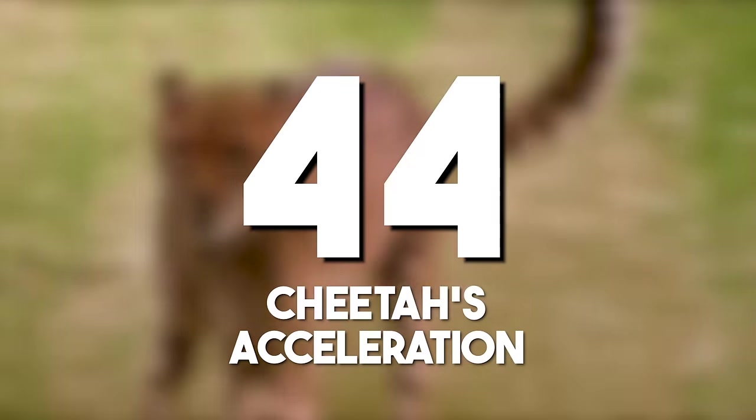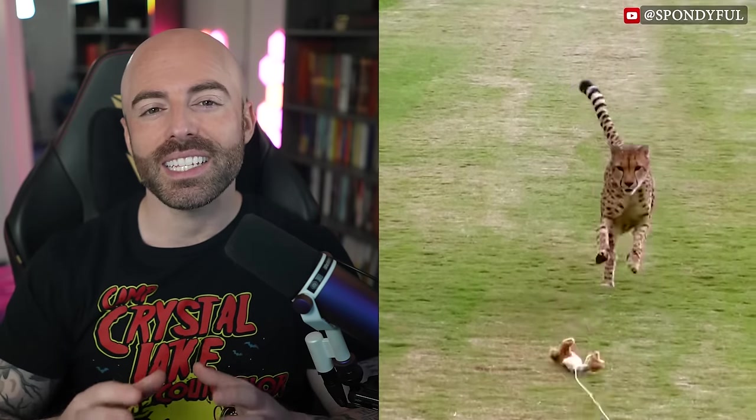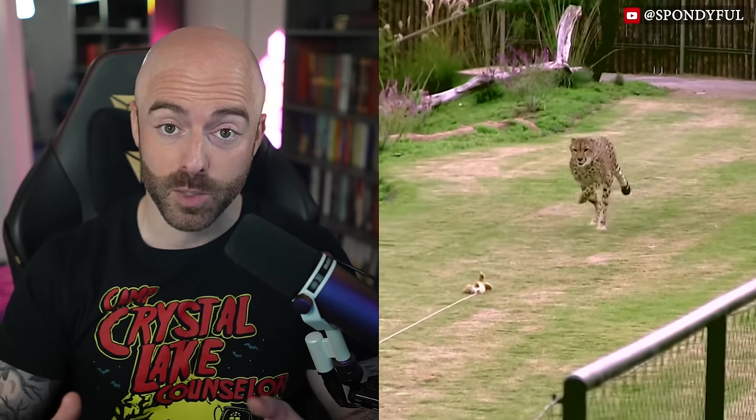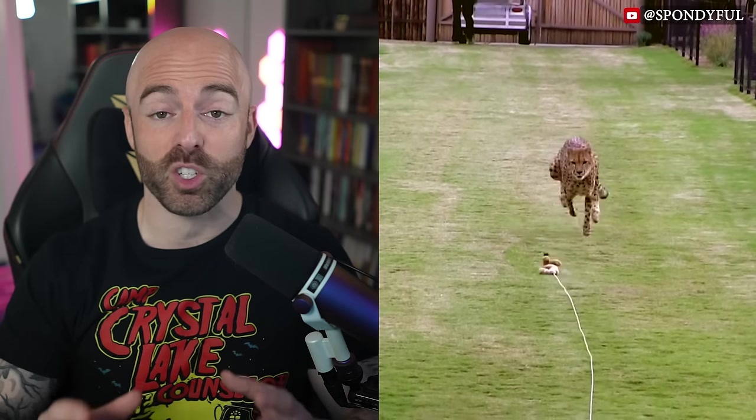A cheetah's acceleration: the cheetah's incredible acceleration is the result of its powerful leg muscles and streamlined physique. Cheetahs can accelerate from zero to 45 miles per hour, or 72 kilometers per hour, in just 2.5 seconds. This adaptation enables it to reach remarkable speeds in pursuit of prey.